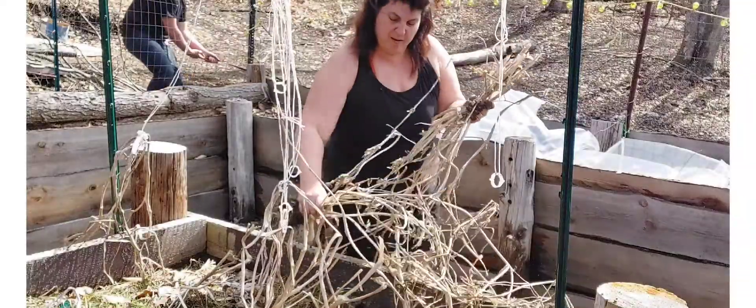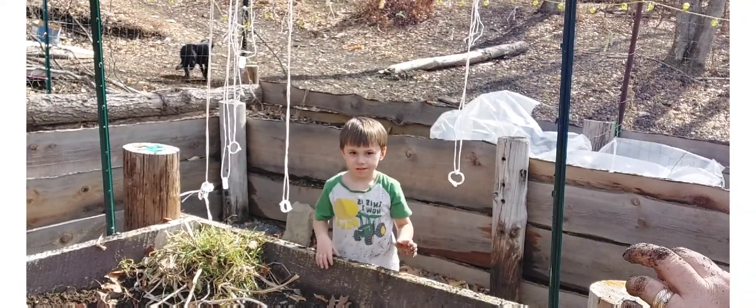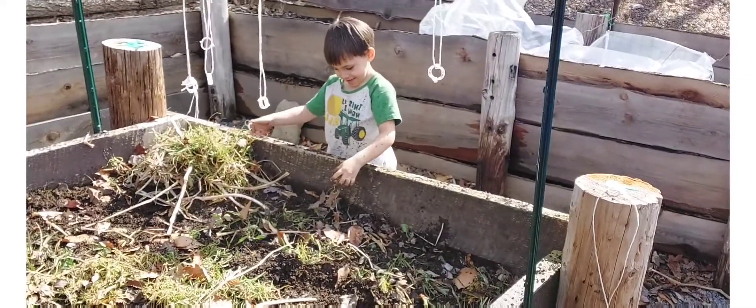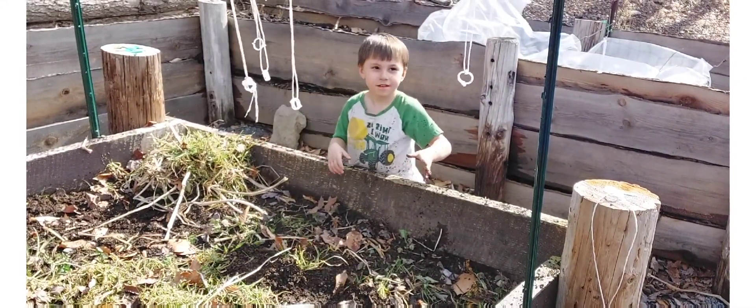Look at my helper — look at my helper being my big guy, making a nice big pile for mommy.